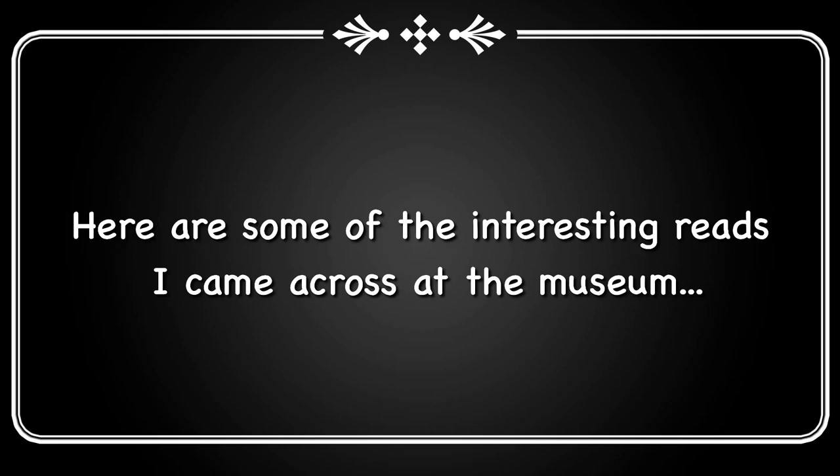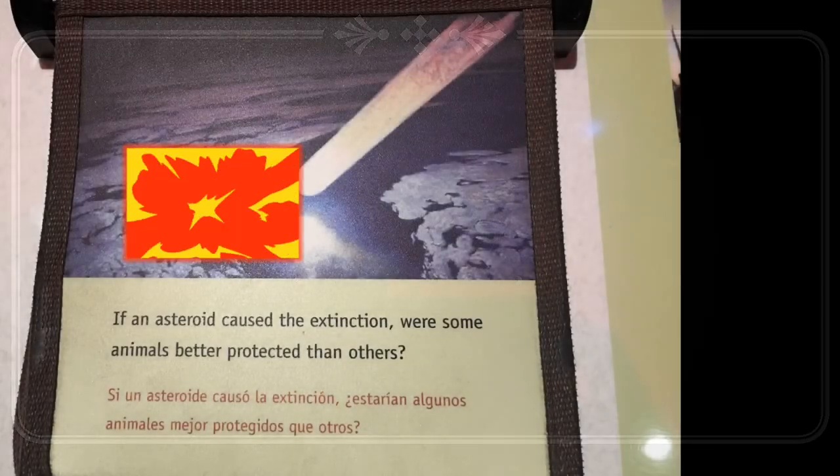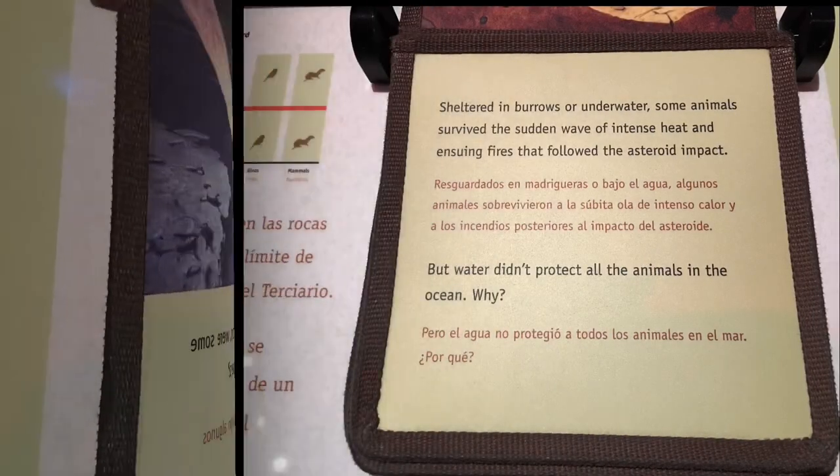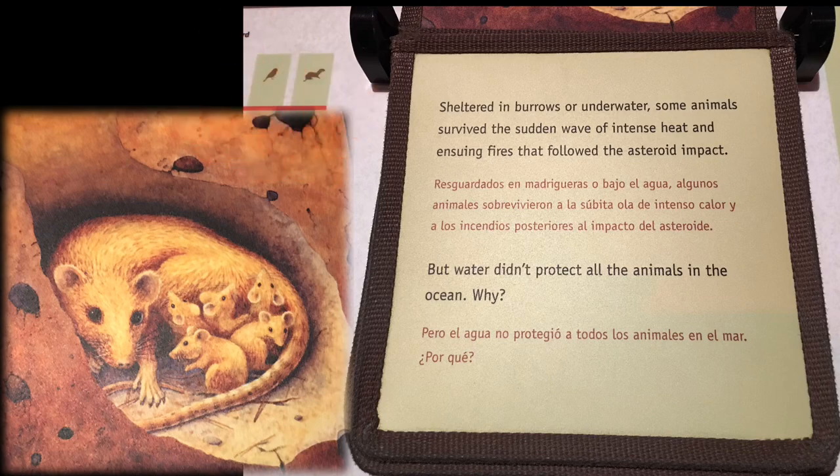What caused dinosaurs to go extinct? If an asteroid caused the extinction, were some animals better protected than others? Some animals were sheltered in burrows or underwater, and survived the sudden wave of intense heat and ensuing fire that followed the asteroid impact.